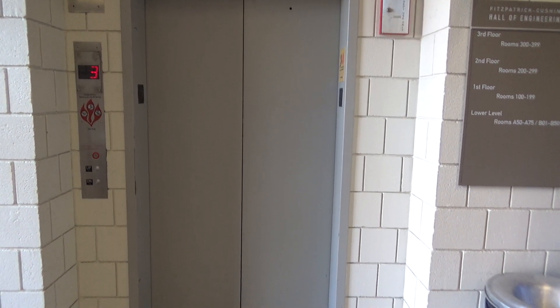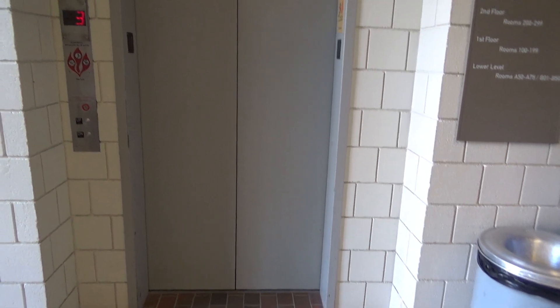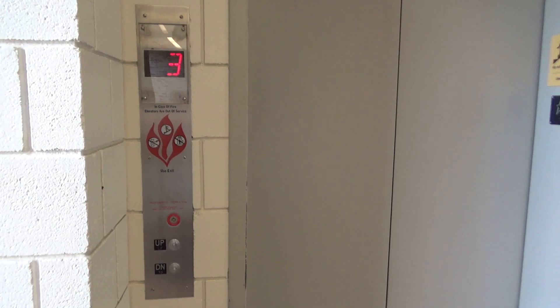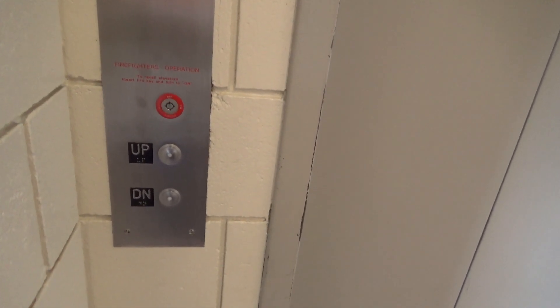This is the elevator here at the Fitzpatrick Hall of Engineering here on Notre Dame campus. This elevator was originally a Montgomery G&P but modernized with OTIS unfortunately.